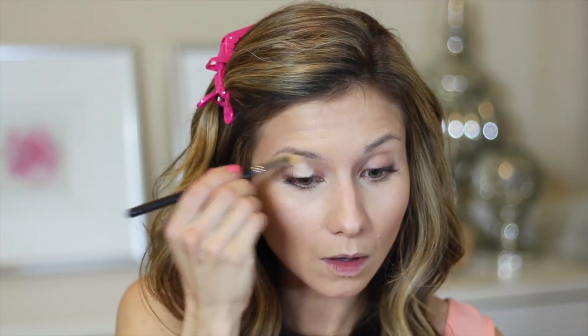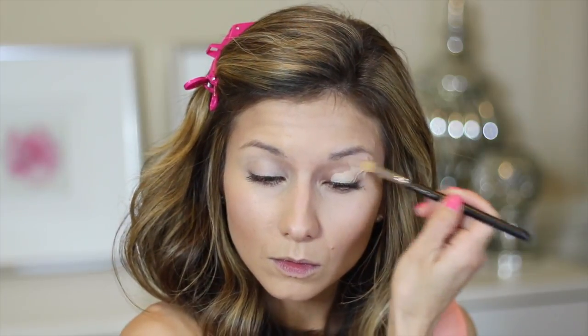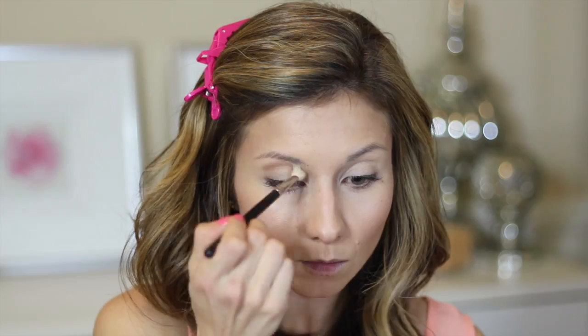For eyes, let's get them prepped and primed. I'm using the Soft Ochre Paint Pot by MAC — one of my favorites — and I'm using a 242 brush by MAC, though your finger works well too. For my transition color I'm using the Smashbox Masterclass Palette, the shade I think is called Nude — a really great warm matte mid-tone neutral.